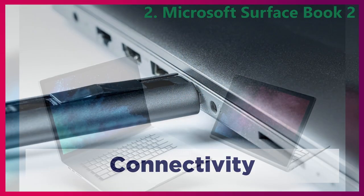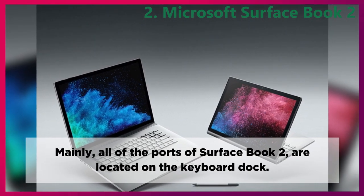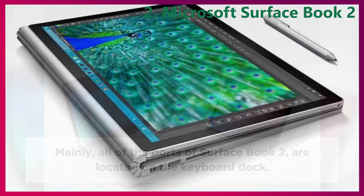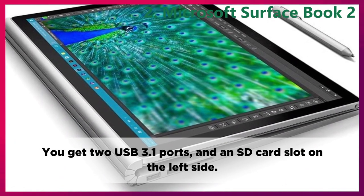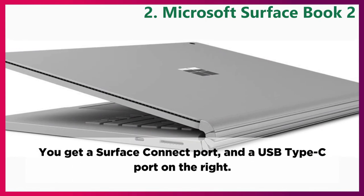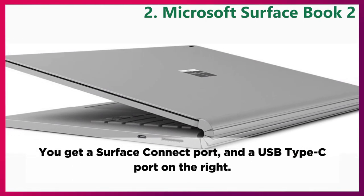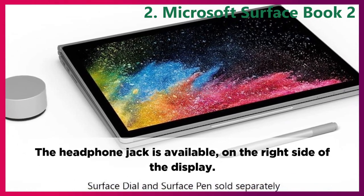Connectivity. Mainly all of the ports of the Surface Book 2 are located on the keyboard dock. You get two USB 3.1 ports and an SD card slot on the left side. You get a Surface Connect port and a USB Type-C port on the right. The headphone jack is available on the right side of the display.